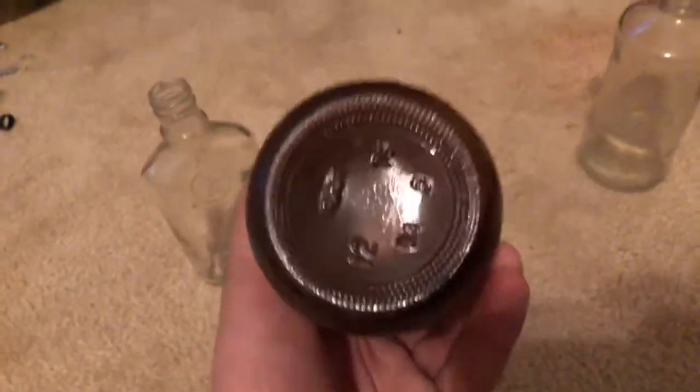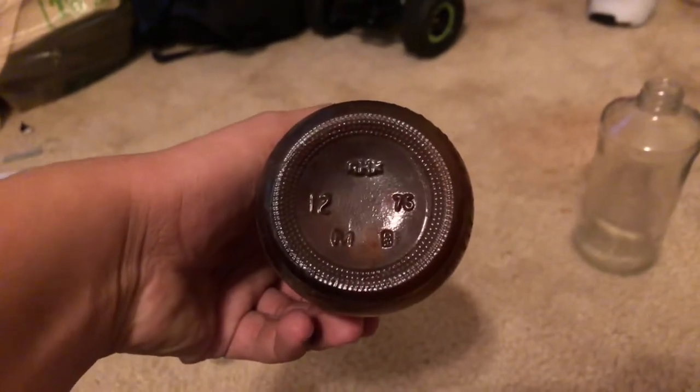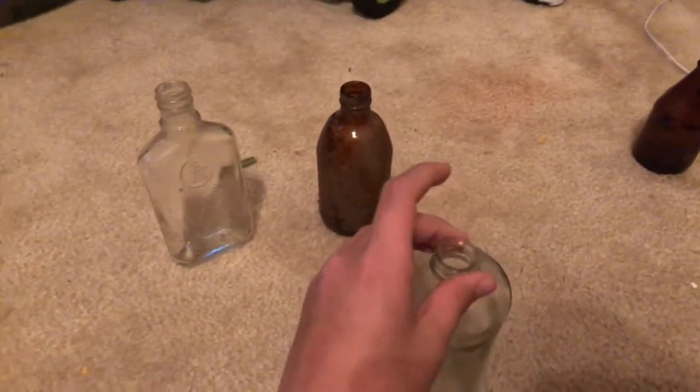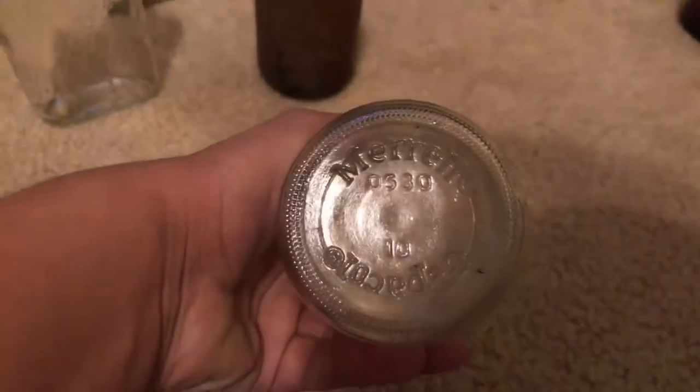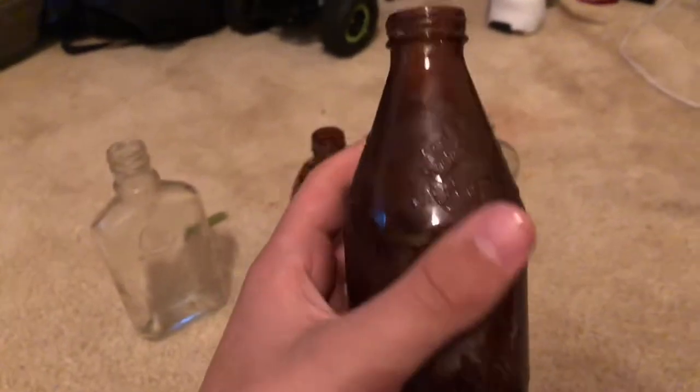We found what I believe is an old Clorox bottle, and it's from 1976, right there, from 76. This one I also don't know the date of — it's a screw-on cap, so it's not too old, but this is a large medicine bottle. And this is another little Clorox bottle, I think. They usually make Clorox bottles like that.